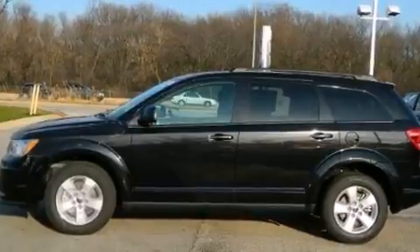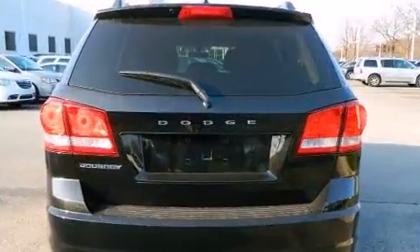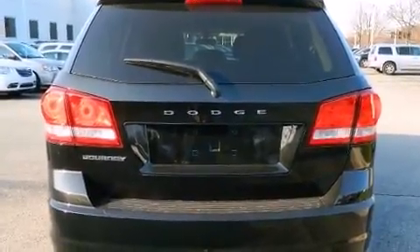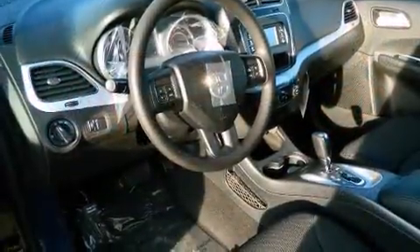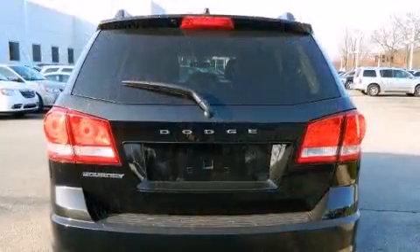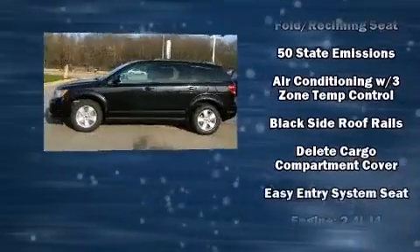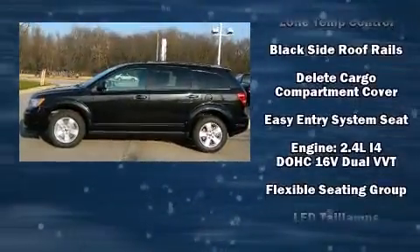Enhancing the audio experience throughout the interior, Dodge ensures the safety and security of its passengers with equipment such as head curtain airbags, front and side impact airbags, traction control, brake assist, anti-whiplash front head restraints, and ignition disabling.